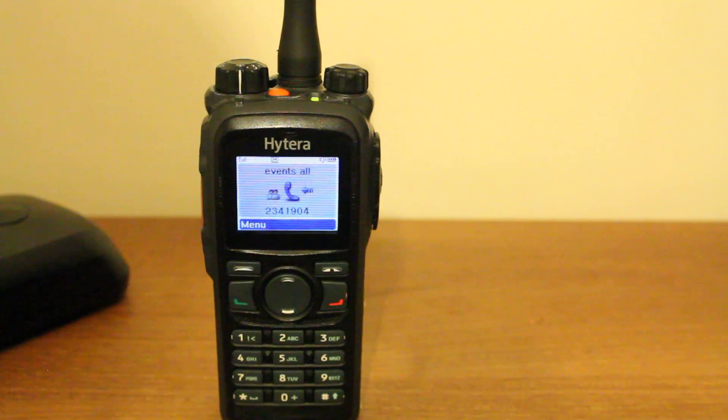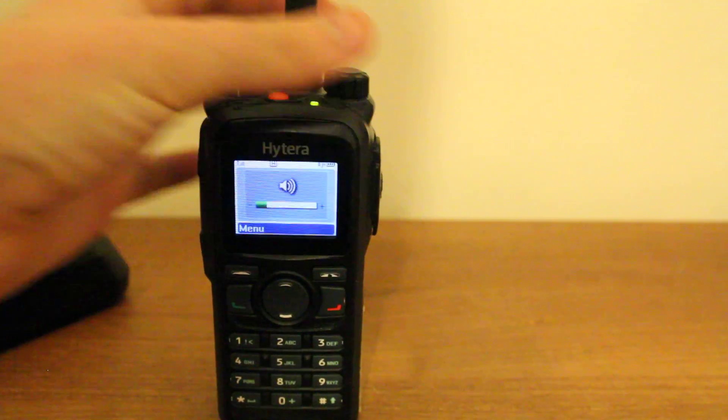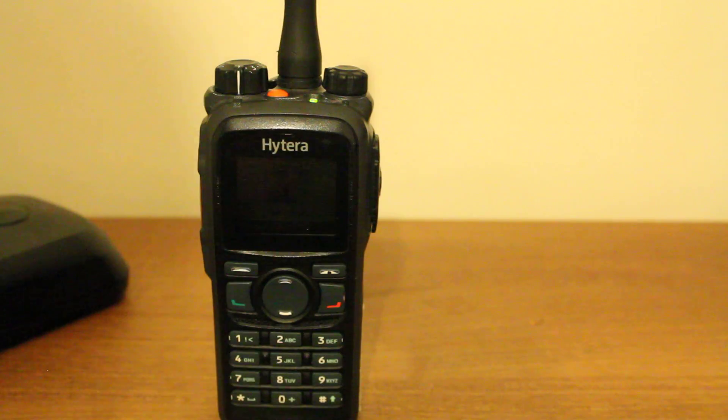You can see now it's coming through quite clearly. You can hear from me, and you can definitely tell that is actually a DMR channel — a digital channel. So I'm going to release and let the timeout timer continue.